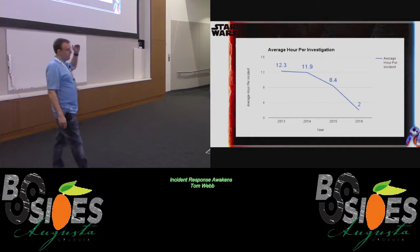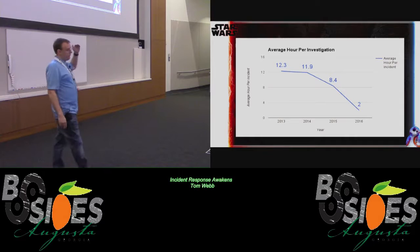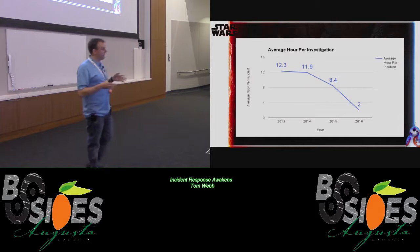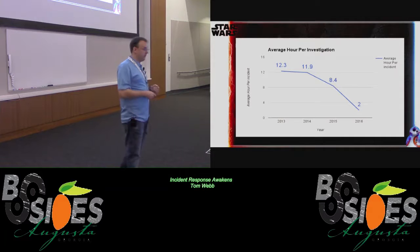On a better graph, you can see as our people get more familiar with the incident process and we improve our processes and use tools more efficiently, we're now able to get an average investigation down to about two hours. This is on-time, not closing time — that's the actual time spent looking at and analyzing the data to determine if an incident has occurred.